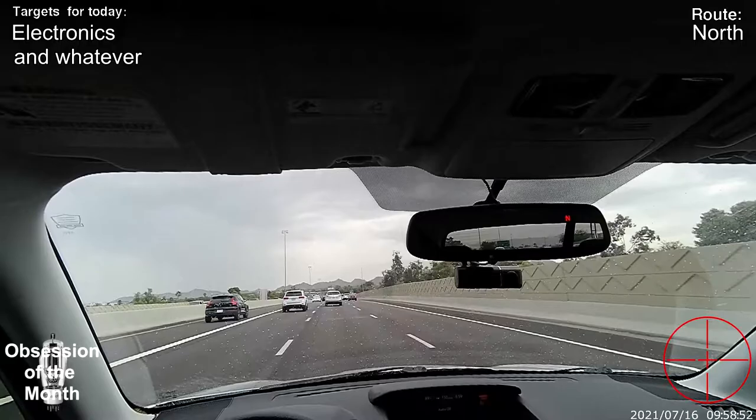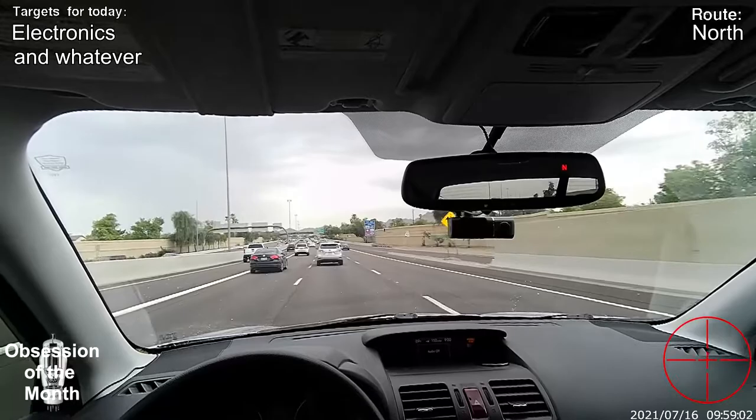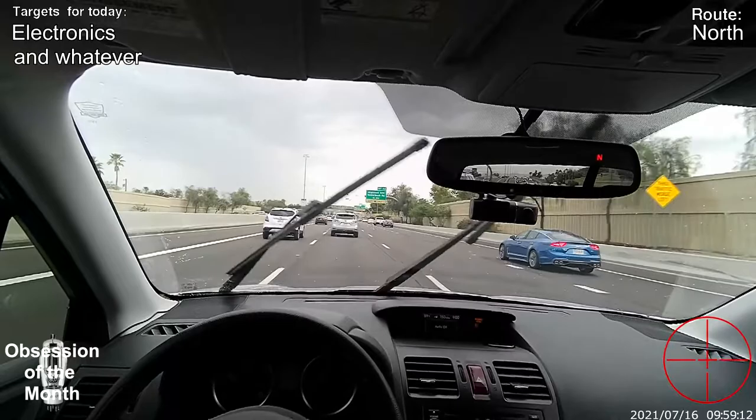I'm on my way to the northern part of town to visit one of the Goodwills. In my city and the surrounding cities there are almost 50 Goodwills, of which I visit about a portion regularly.